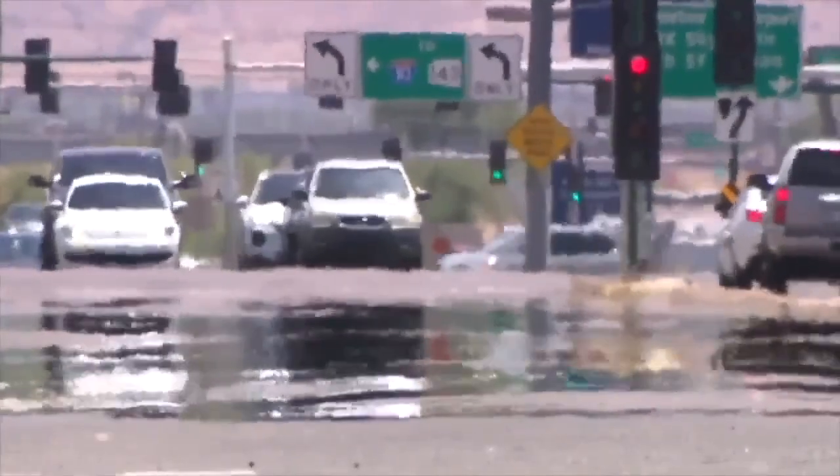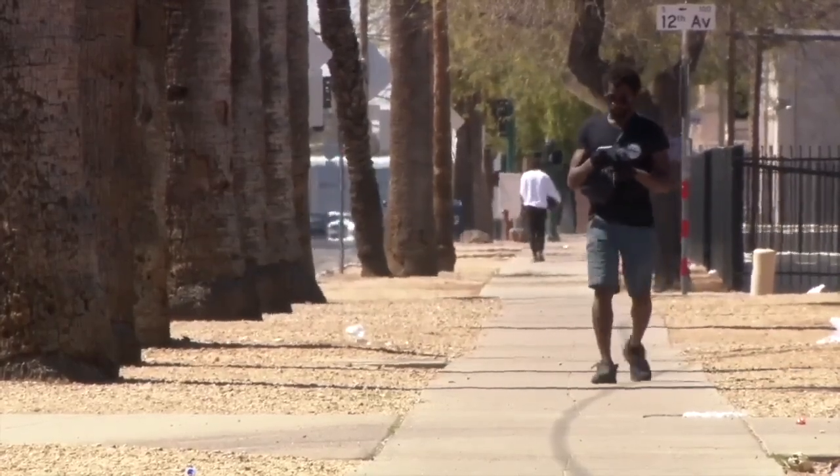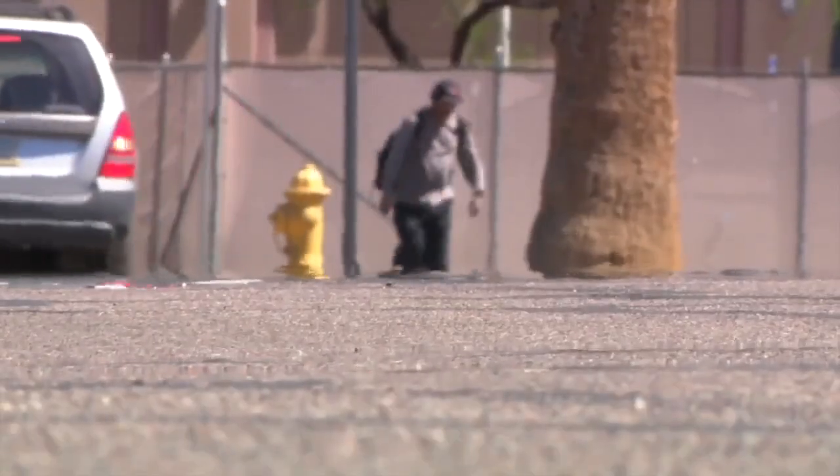Heat rises from the street on a hot summer day. As we all know, it's super hot in Phoenix. We need more shade. The design of cities and neighborhoods in the valley is having a huge impact on the urban heat island effect.